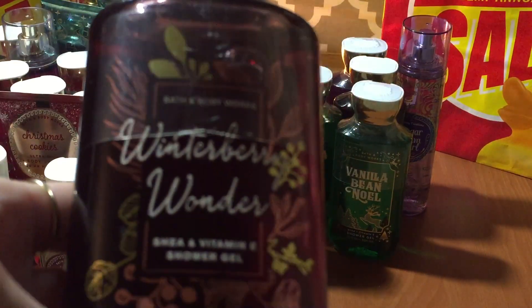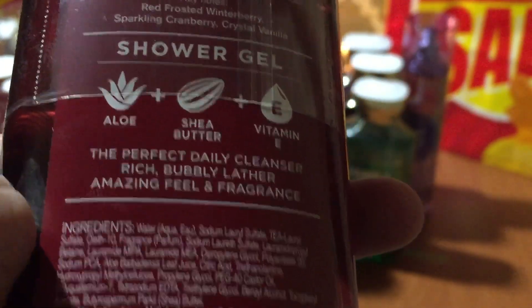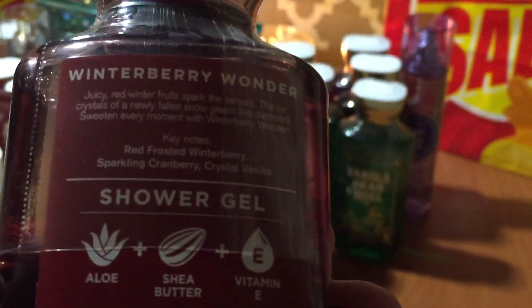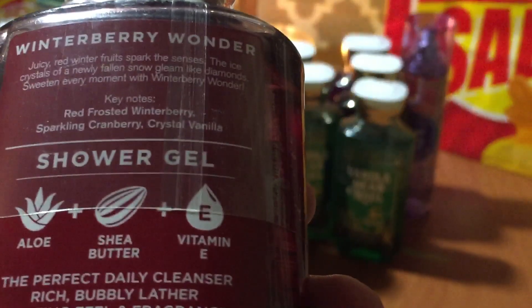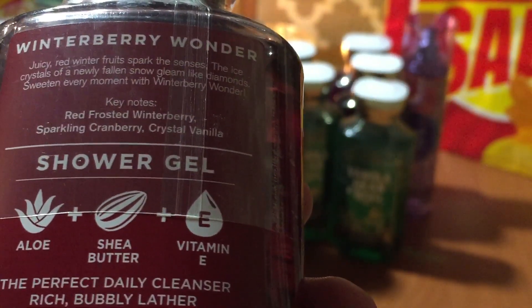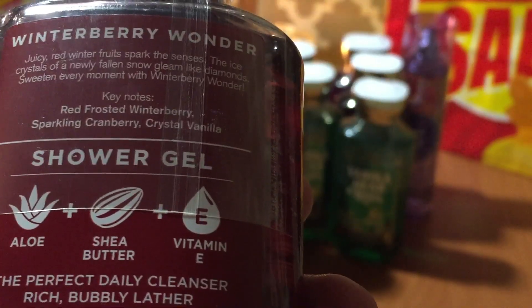Then we have the Winterberry Wander shower gel. The notes on this are red frosted winterberry, sparkling cranberry, and crystal vanilla. Just a really nice scent.